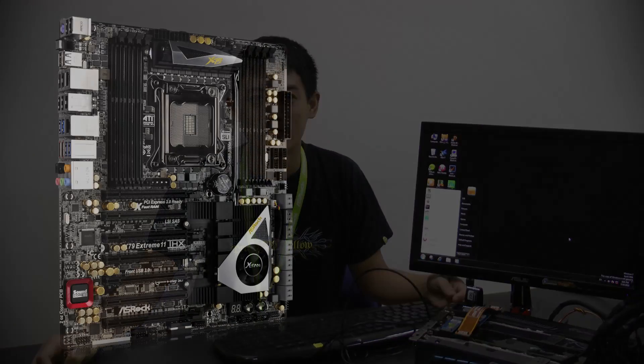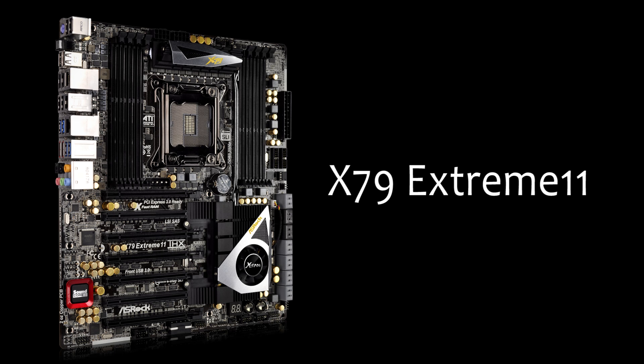Hello everyone, I'm Cleon from ASRock. Today I'm here to present to you the best motherboard in the world, ASRock's X79 Extreme 11.